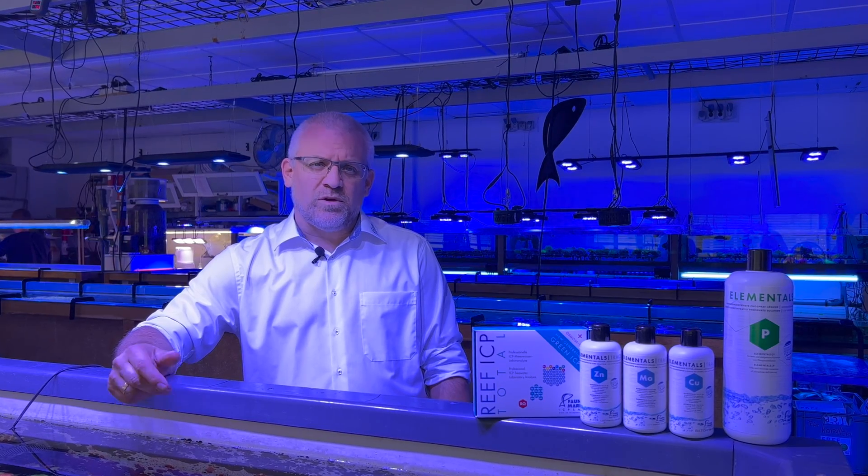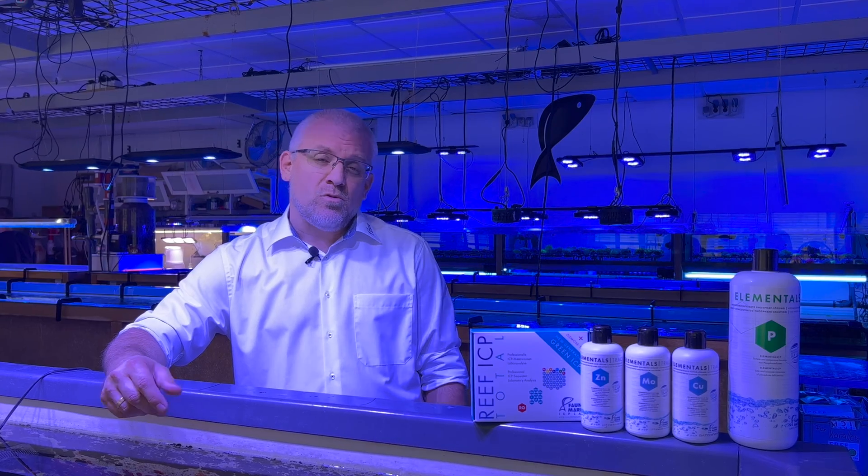Many thanks for your visit at FaunaMarineReef.tv. Until next time, I hope we will see you soon. Have a nice day! Bye bye!